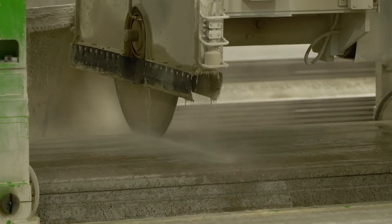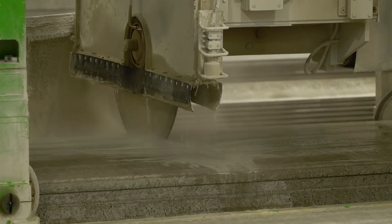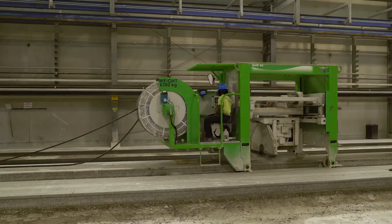Hollow core planks are made specifically for each project based on design specifications. Today, workers prepare planks to be used as flooring for a hotel by cutting them to length.